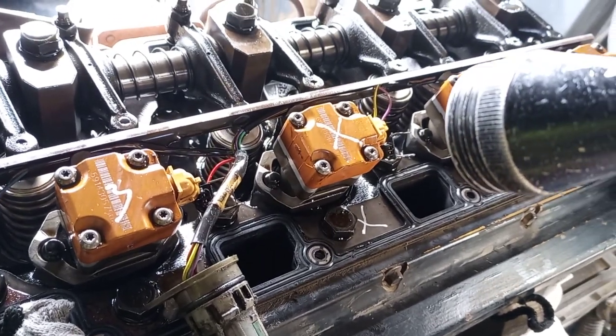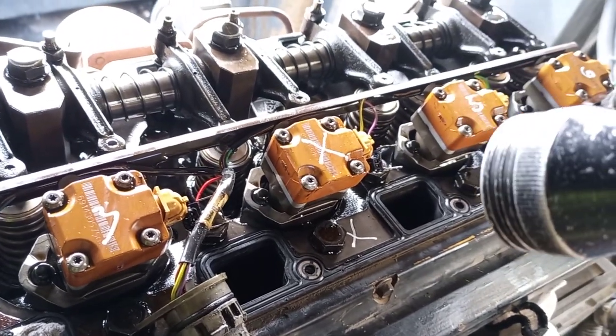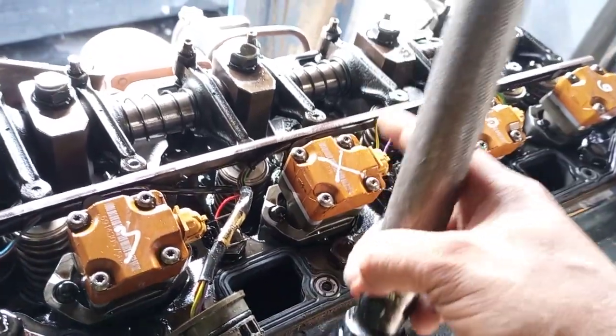If the injector is broken, it means the valve is broken. Now this one injector — I mark it with the letter X — I will open it.